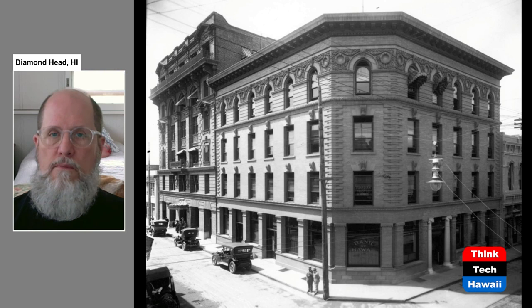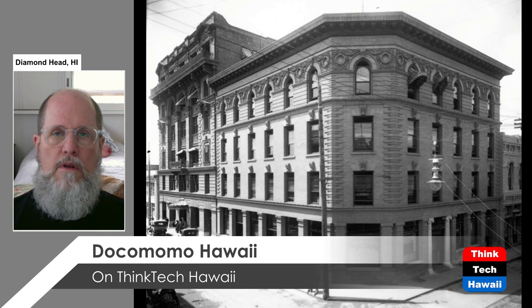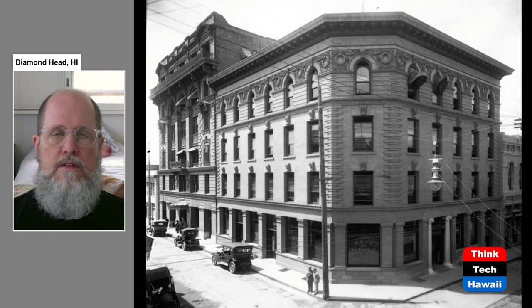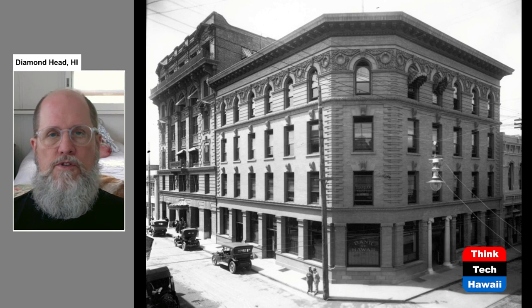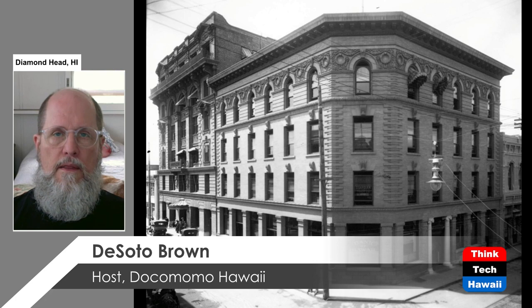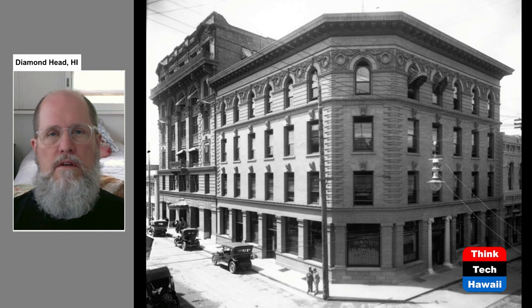These two buildings look modest, but they are very significant in the story of high-rise development. Located in downtown Honolulu at the corner of Merchant Street and Fort Street, they are the Stangenwald building on the left — six stories — and the Judd building facing us. The Stangenwald building is the precursor of the modern high-rise: it has an interior steel girder skeleton that holds it up, a technique invented in the United States in the early 1900s.